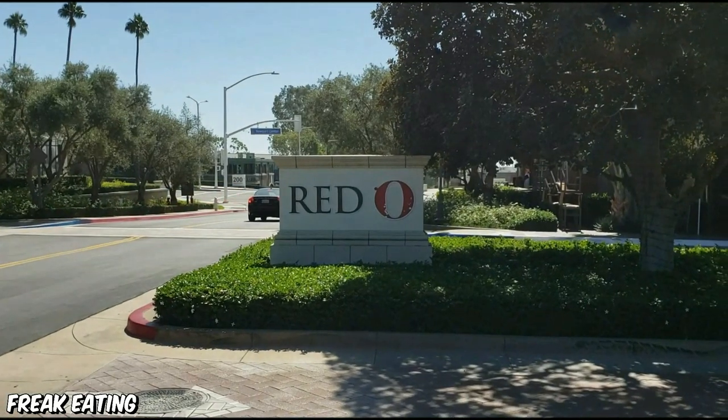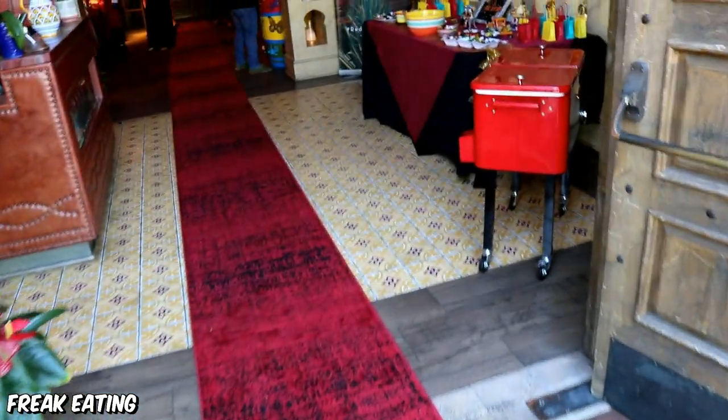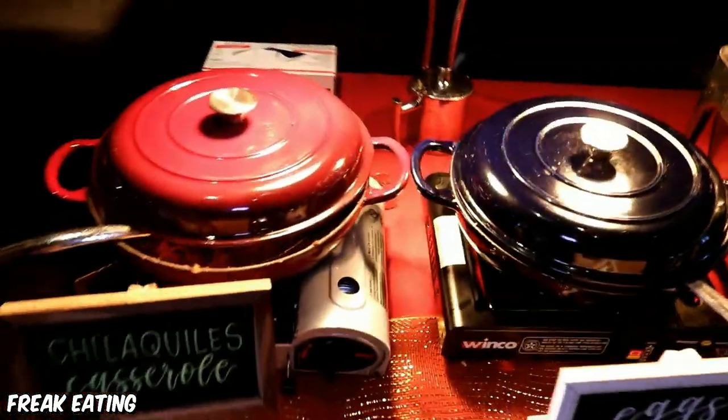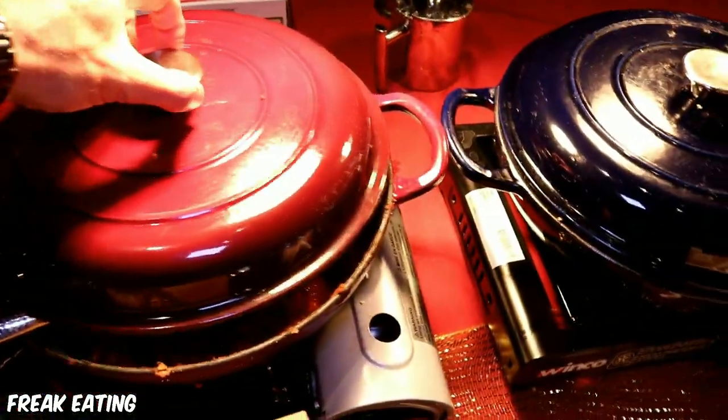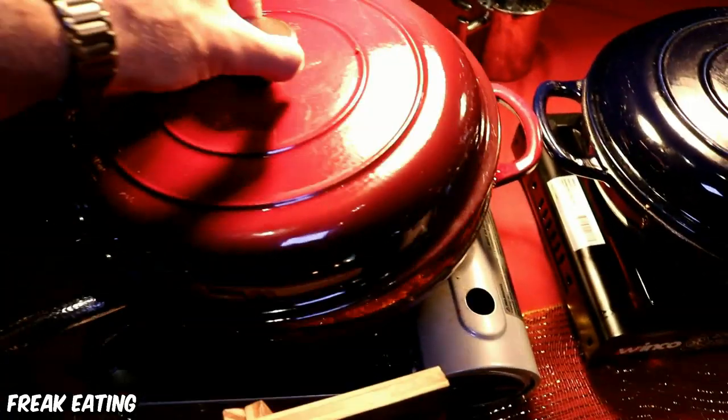What's up everybody? I recently went to Red O Taste of Mexico, a Mexican-American restaurant with scenic dining areas and delicious cuisine. They offer a $40 Sunday brunch buffet and I wanted to see what it was all about. With no fanfare, no BS and no stalling, let's just dive right in.